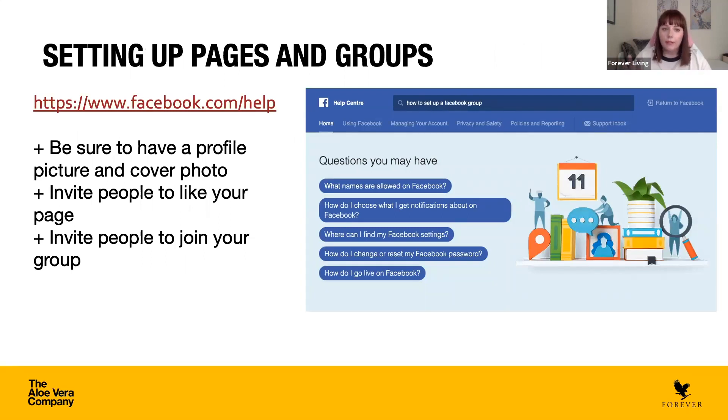I'm not going to go into great detail about setting up pages and groups here, as that could take quite a while. The best place to go is www.facebook.com/help — just type in your query, like 'how to set up a Facebook group,' and it will give you step-by-step instructions. A few tips: make sure you have a profile picture and a cover photo, as those represent your brand as a shop front. It's also worth inviting people to like your page or join your group — you can't just set it up and expect people to find it themselves.